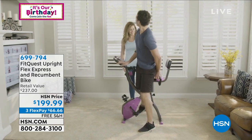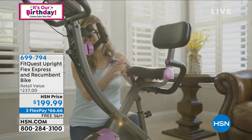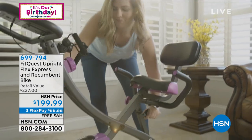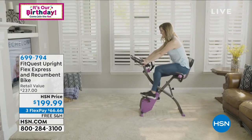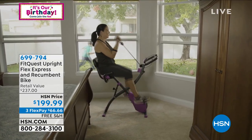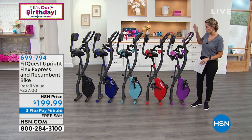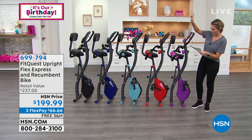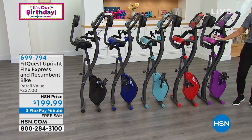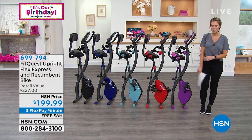Upper body, lower body — you do this in the privacy and comfort of your own home. When you're not using it, you can fold it up and put it away. It adjusts for different heights in both the upright and recumbent positions. It's a huge customer pick with 416 perfect five-star reviews. Available in black, royal blue, teal, red, and purple — coming up in just a little bit.